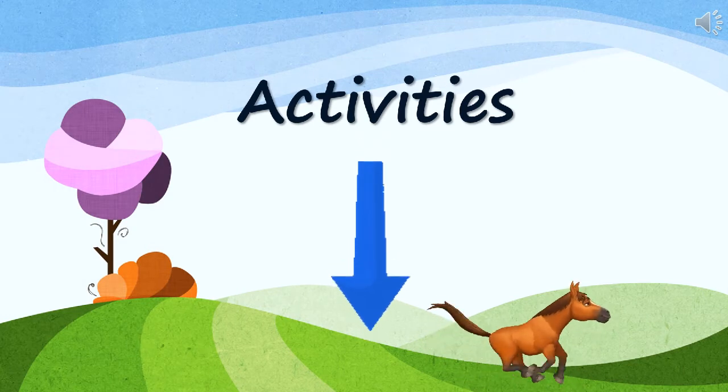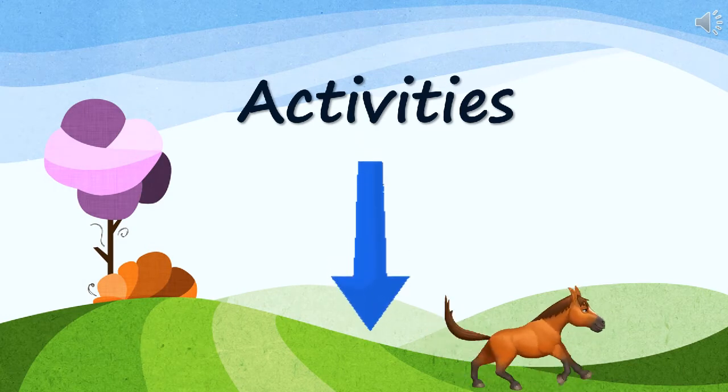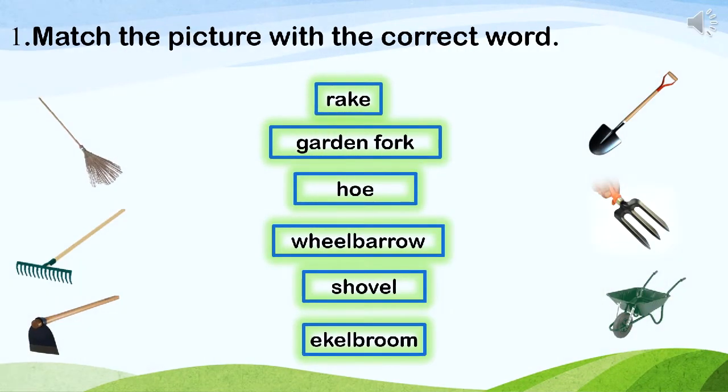Let's do some activities. First activity: match the picture with the correct word. Dear children, look at the pictures and match the correct word to the picture. Rake, garden fork, hoe, wheelbarrow, shovel, eagle broom.